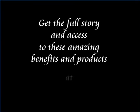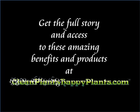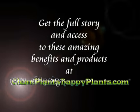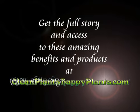Get the full story and access to these amazing benefits and products at CleanPlantsHappyPlants.com. Thank you.